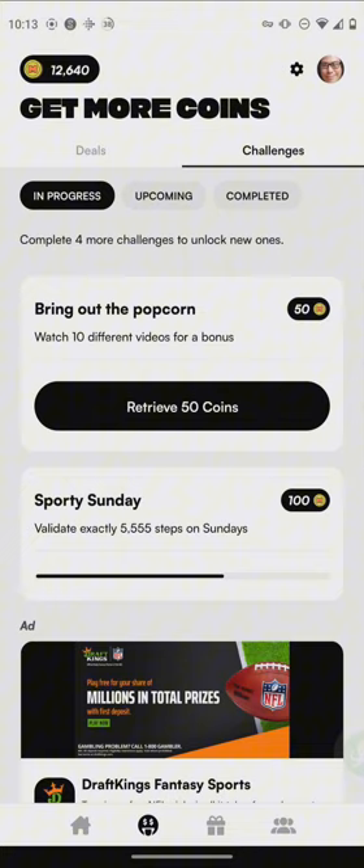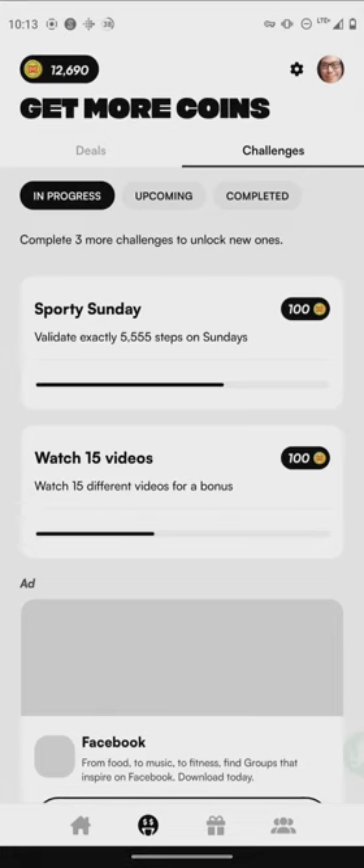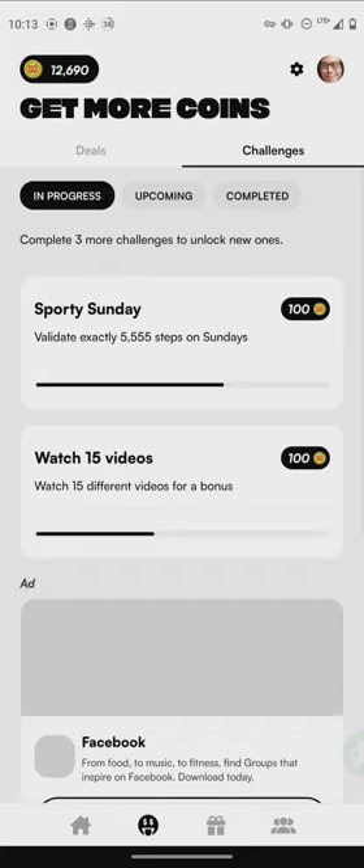The app also shows challenges. You can complete challenges to earn more coins — for example, I watched 10 different videos and got a bonus of 50 coins. Look out for these little challenges in the app to maximize your earning potential, because they give you different options to earn more coins along the way.